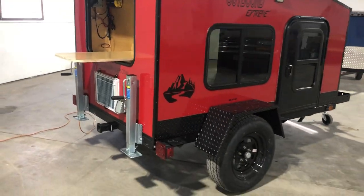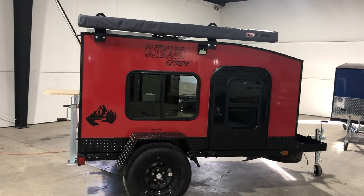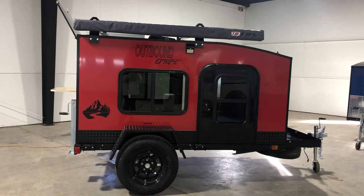If you're interested in a trailer like this, customizing it to how you need or what you like, you can give us a call at 402-834-3974.